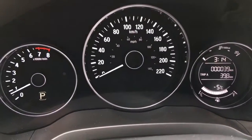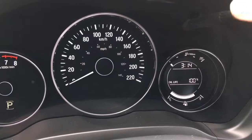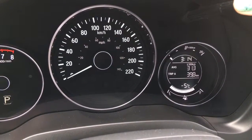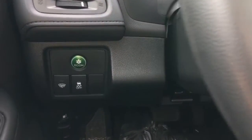Checking out our analog display cluster, we can cycle through all the information on our digital screen using this button right up here. The main important takeaway: 39 kilometers on this vehicle at this moment in time. That's awesome.